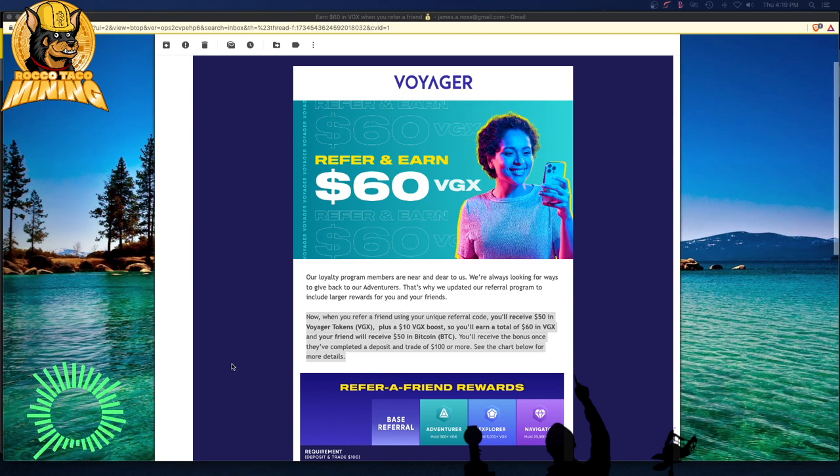So sign up — links are below in the description and the pinned comment. Read the details, do your own research. This is not financial advice. This is just what I do and how I get passive income each month from the crypto I mine. I do not sell my crypto right now — I'm holding. I'm one of those hodler dudes. I sold Ethereum at $1,000, so I'm learning.